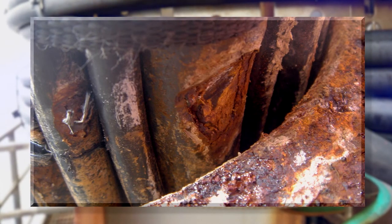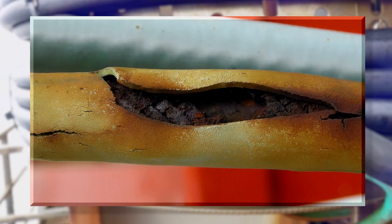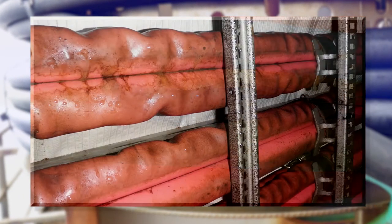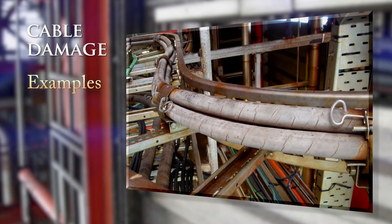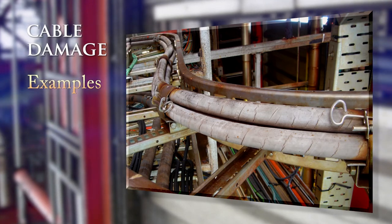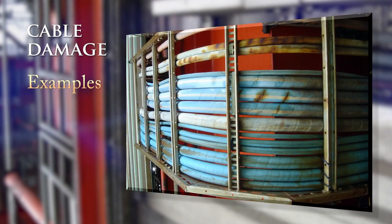Damaged cables may be a serious safety issue once their integrity is lost. Tests have shown that damaged cables no longer meet their specification in terms of fire performance. Rerouting or replacing cables will normally interrupt the operation and may involve extended shutdown periods.